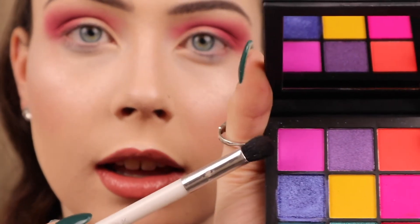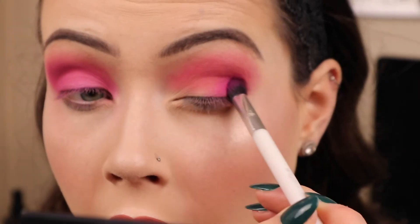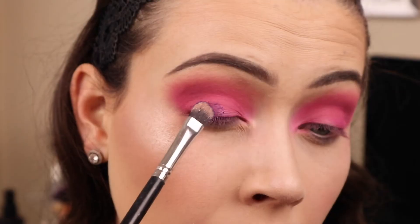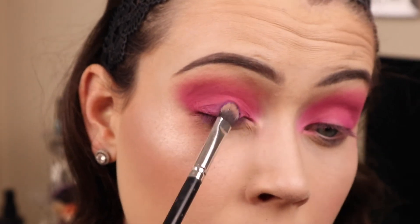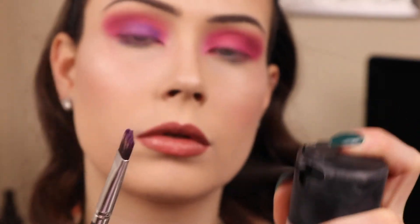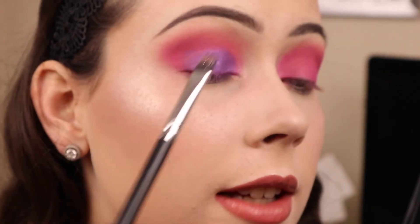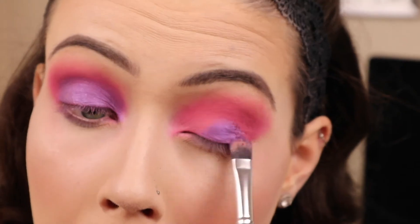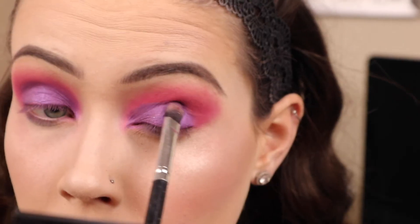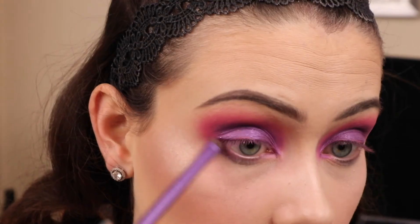I'm going to go in with a little bit of a smaller brush and pick up the fluorescent purple shade at the top. I'm not loving the fallout on this palette. Now I'm just going to take a flat shader brush and go in with that purple shade. There is a lot of fallout. Definitely goes on less messy and more pigmented when wetting your brush. I think instead of using another color underneath my eyes, I'm just going to go in with a little bit more of the purple just on the outer edge.